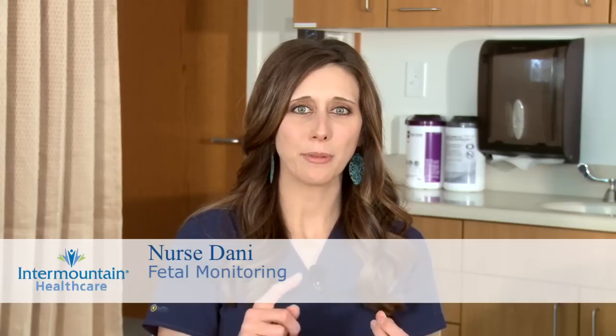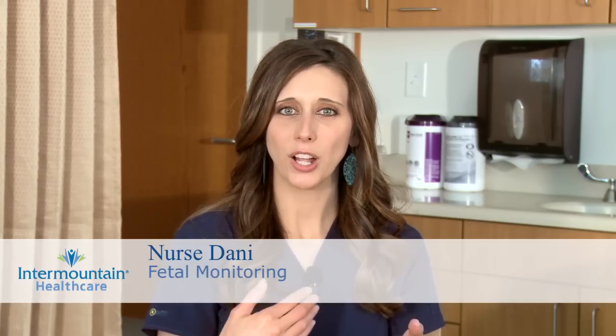You probably notice that every time you go to the doctor, they take your heart rate, blood pressure, temperature, oxygen saturation, and those are called your vital signs. They're called vital signs for a reason because they alert us to potential problems, and if we do see signs of problems, then we can intervene and help you be as healthy as possible.